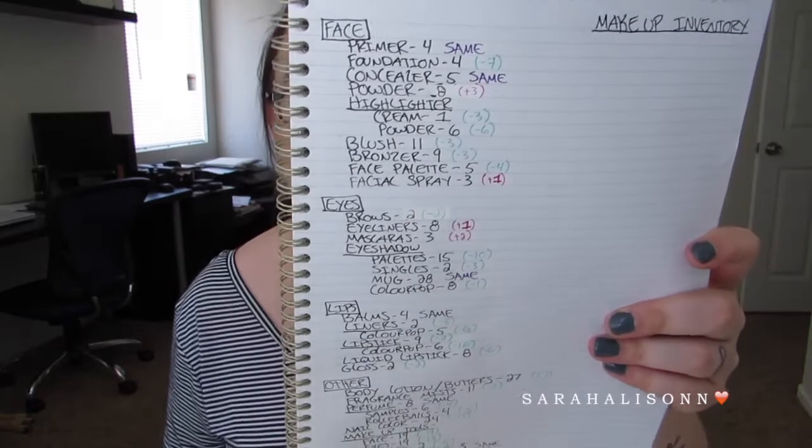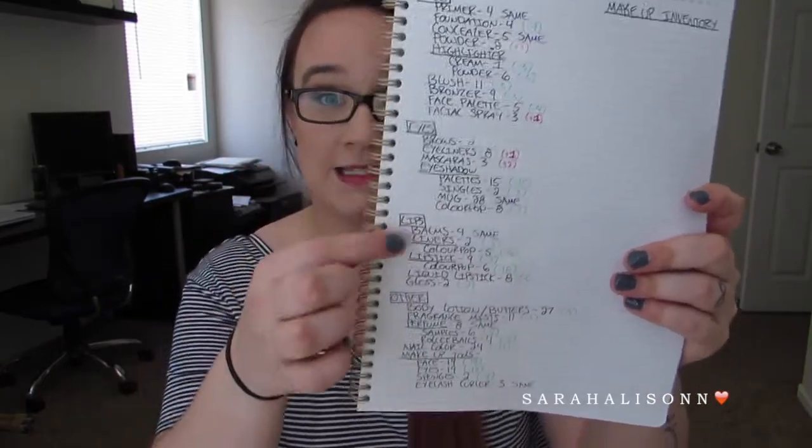So here's everything on my notebook: face, eyes, lips, and other. Let's get into it. First, for the face category, I currently have four face primers, which is the exact same as I had last time. I currently have four foundations, which is a decrease of seven from last time. I used up a couple, I decluttered some, I purchased some, but all in all I am down seven from last time.